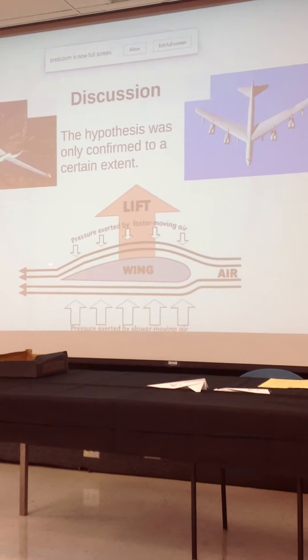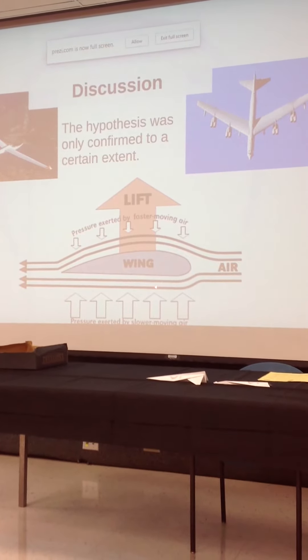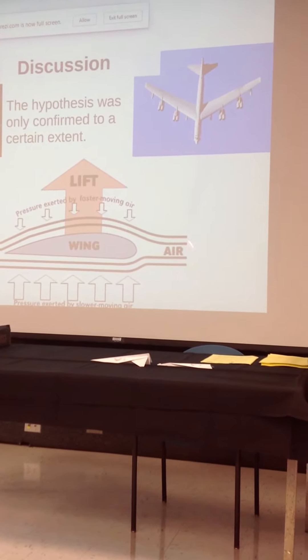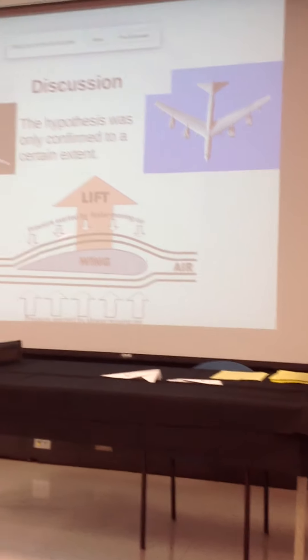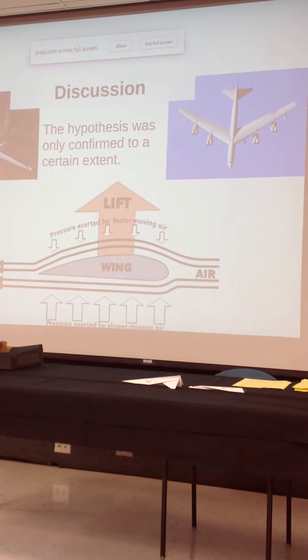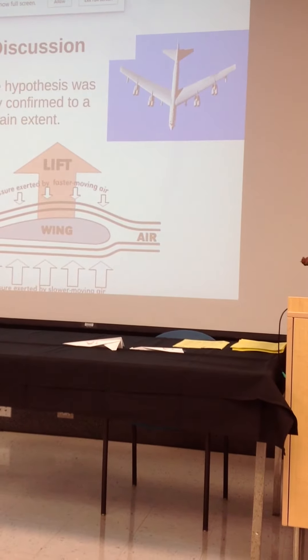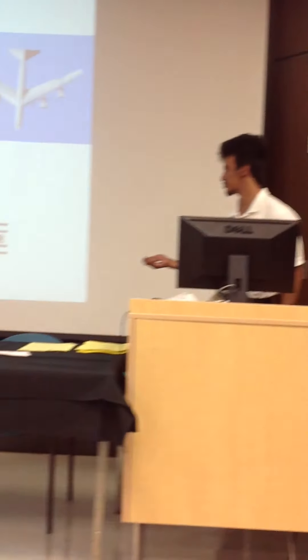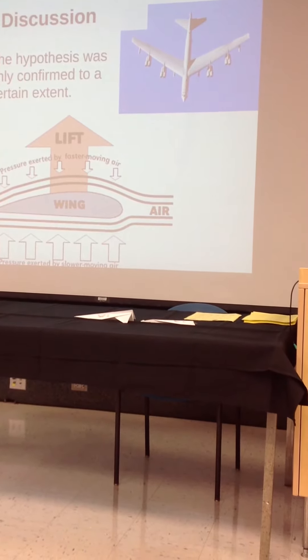That's shown by this picture here. The air on top is moving much more quickly compared to the air down here. Because air is a fluid, it wants to stay together — whenever you have a curvature in the wing, the air moves faster over the top to catch up. And whenever the air moves quickly, it creates less pressure, so it creates a net upward force, and that's what allows the airplane to stay afloat.